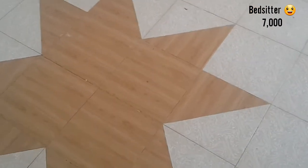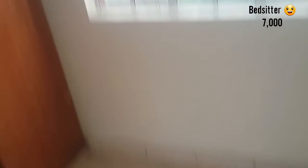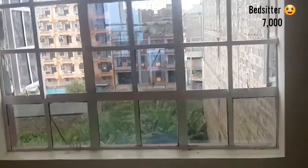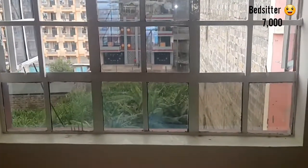And we have the tiles — they are well done. I like this shape; it's a star shape. It's brown in color. And on this other side we have a window — a huge window. So lighting in this house is good.